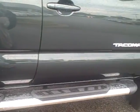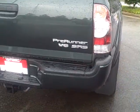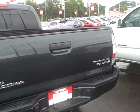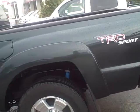It is the TRD Sport and you did see the scoop on the hood. It does have the step boards. It is the double cab four door with the alloy wheels. It does have a drop hitch on it and a sliding rear window.